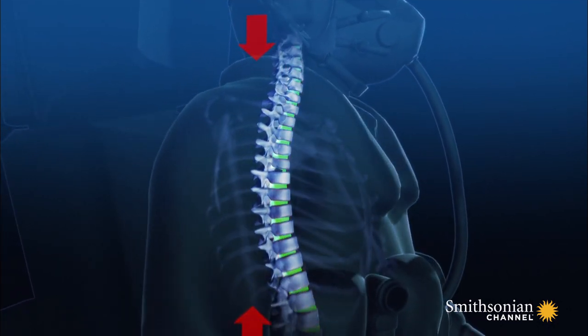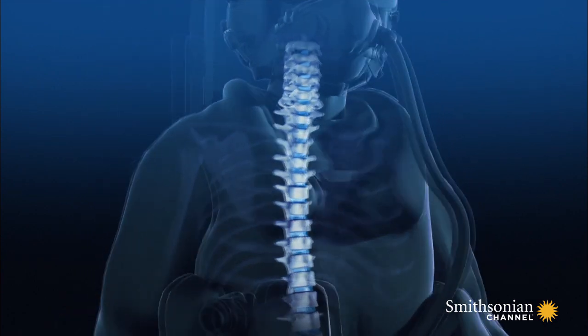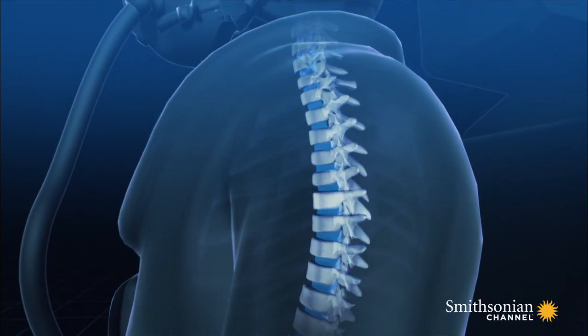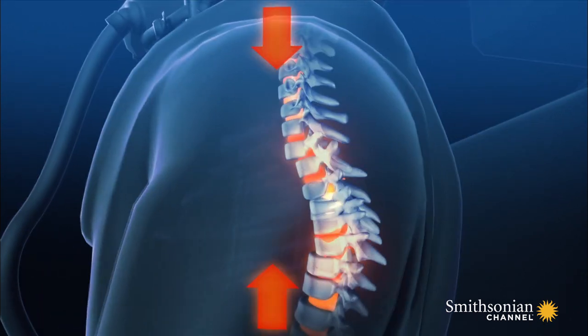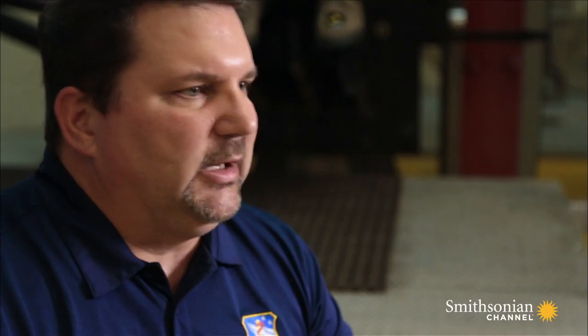The speed at which the propulsive force is applied is critical. Apply the force too quickly, and the spine won't have time to absorb it, resulting in injury — meaning ruptured discs and fractured vertebrae, which can obviously be very painful for the pilot. And if the fractures are severe enough, you can get a severed spine, which could lead to paralysis.